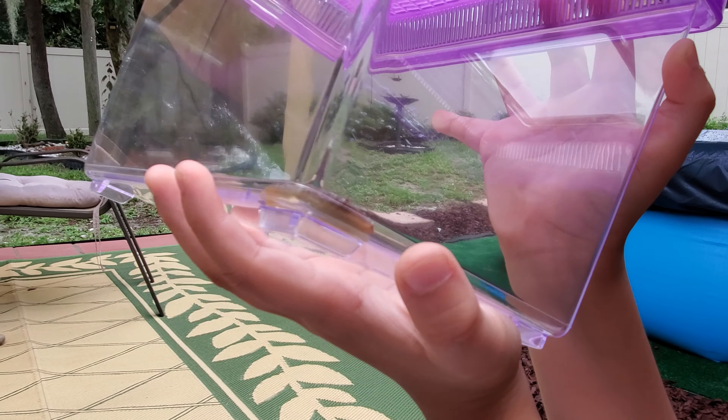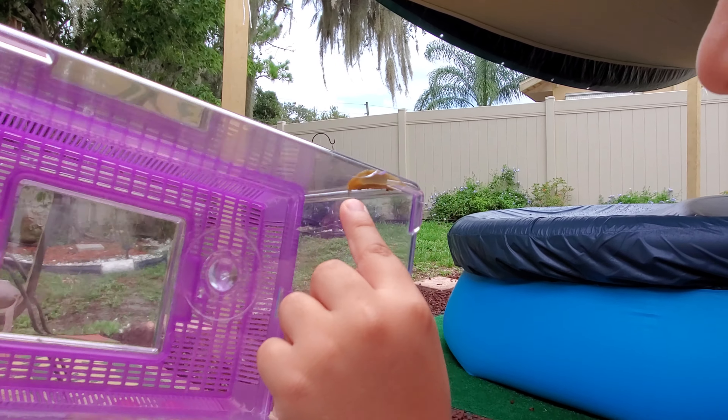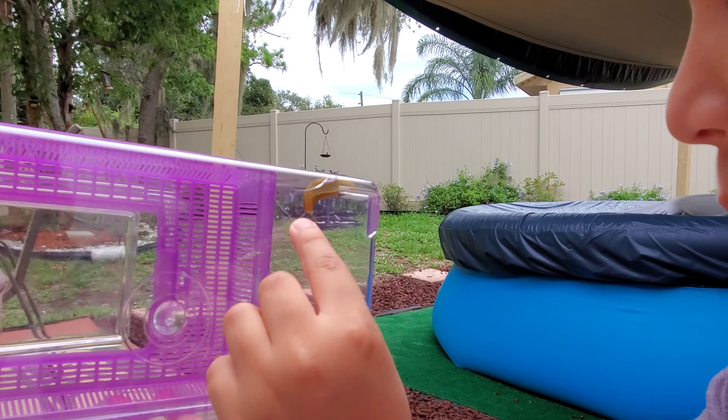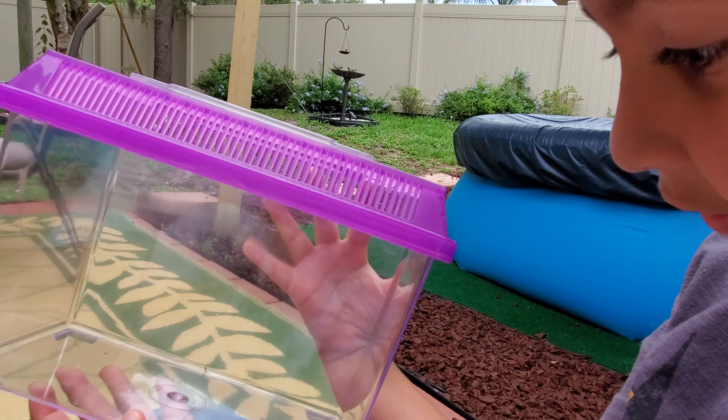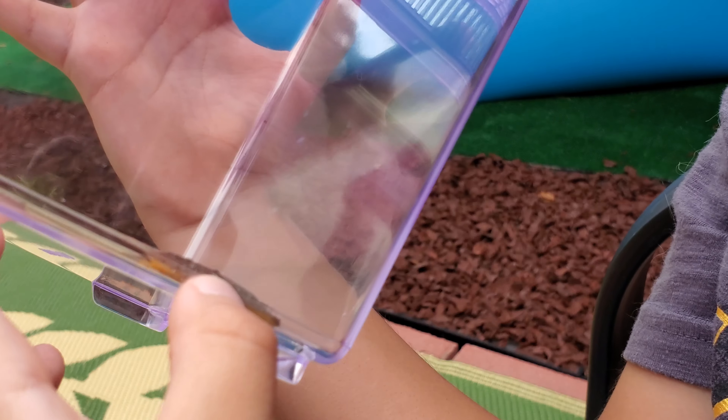Do you see this stuff under him? Under the slugs are see-through, so it shows all this stuff going up to here. I wonder what he's doing. Do you see these little antennas? They're not actually antennas — they're actually feelers.